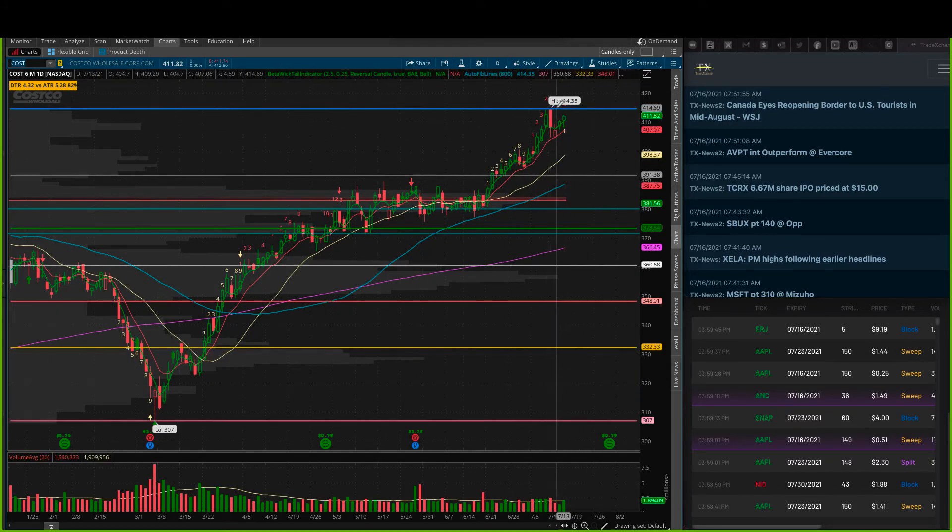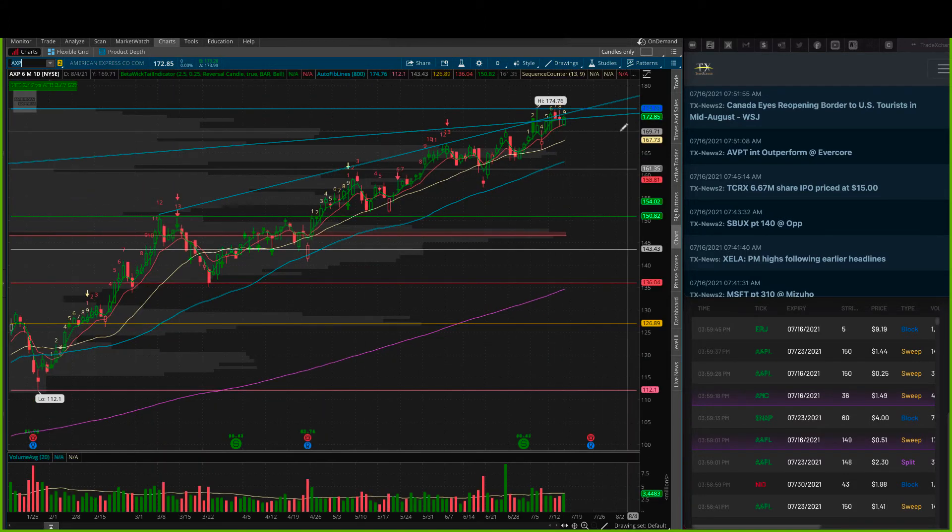Costco is looking to test the all-time high here at $414.35 — really just a nice orderly candle, closes almost touching the 8 EMA, pushing up. Super nice — I love Costco, it's just kind of grinding higher. The 8/20 at $420s looks decent. American Express — I just got my bill by the way.